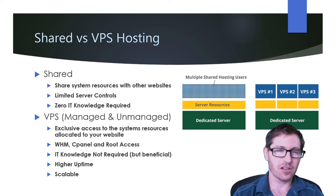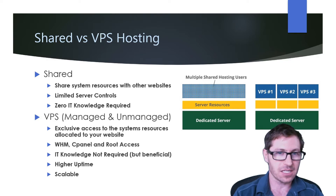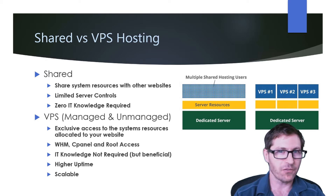Let's take a look at shared versus VPS hosting. With shared hosting, your website shares resources with other websites. You'll have limited server controls — you'll likely have access to cPanel, but not all the options that cPanel offers. The benefit is you need zero IT knowledge to run it.